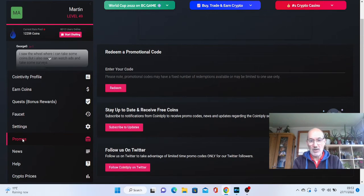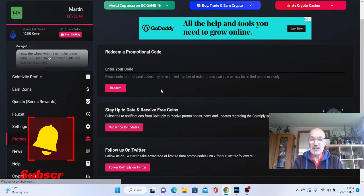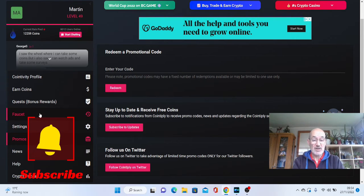You've also got promos. If you follow them on their social media sites, they will give you promotional codes every now and again. You can enter the code here and redeem the amount. They're normally for 1,000 coins at a time, so it's worth following them on their socials, especially Twitter, as they do tend to work well on that.